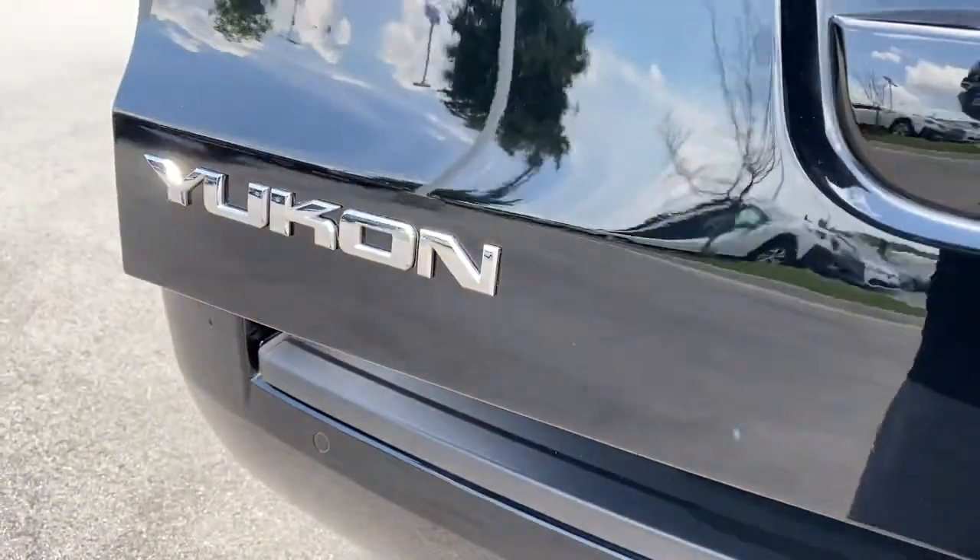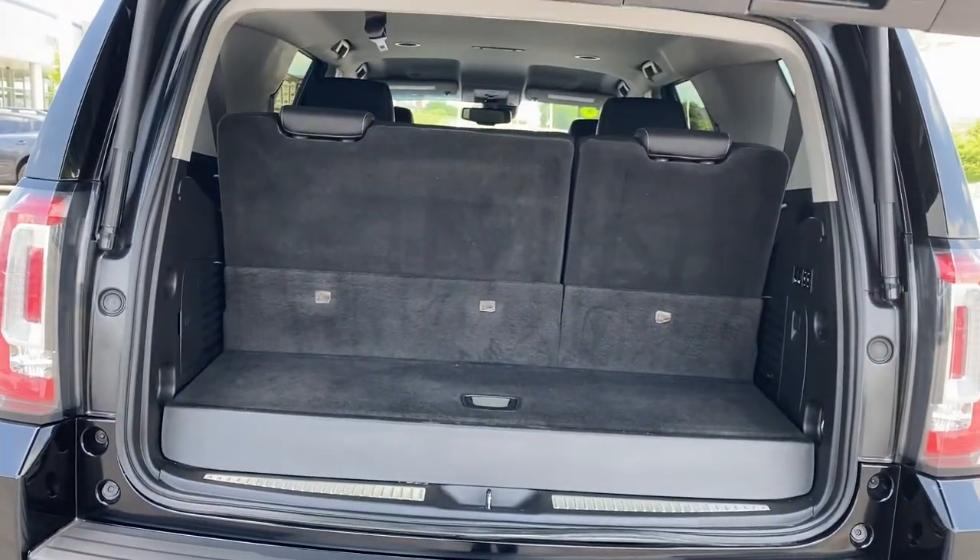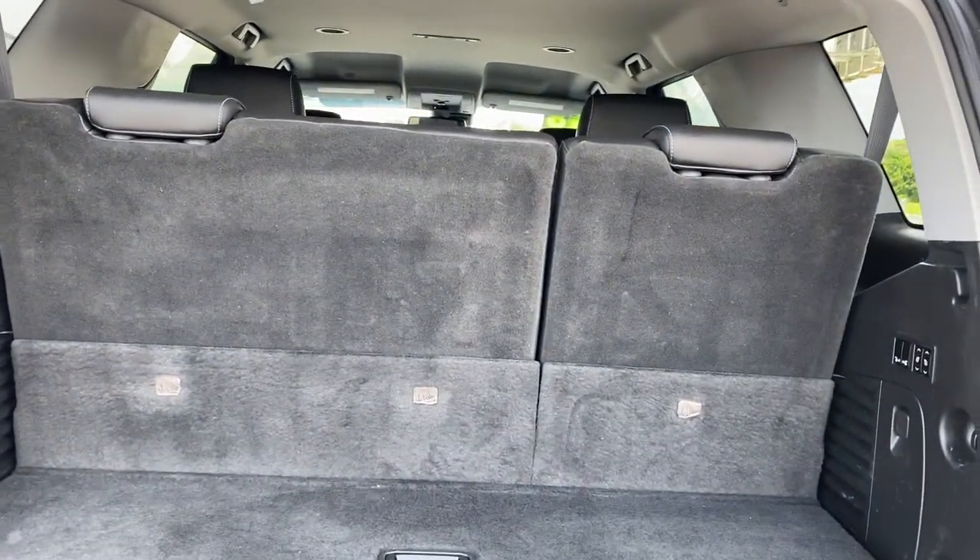Premium Sound System, Cooled Front Seat, Power Lift Gate, Heated Rear Seat, Keyless Start, Remote Engine Start.